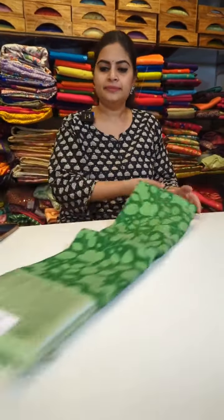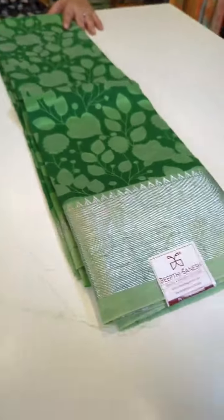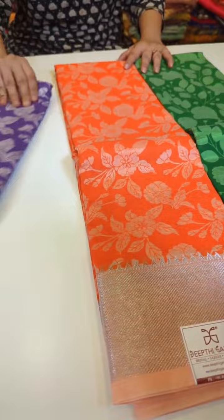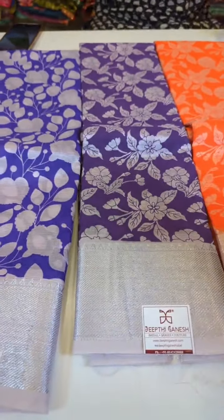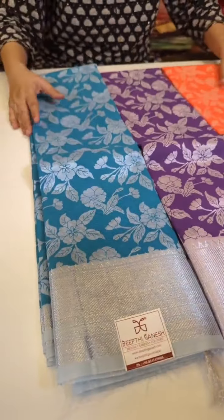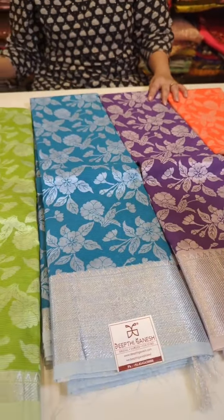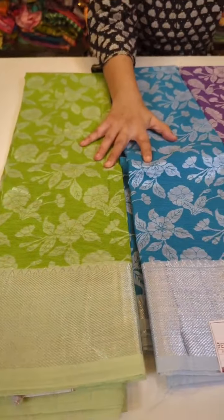Now let's quickly move on to Mangalgiri pattu. We have digital prints, nice warli art, and floral prints — many styles in Mangalgiri pattu. Price is 5,500. The digital print price range for Mangalgiri pattu is 5,500, and they come with silver zari borders. One is a vibrant orange — colors like orange and reds look totally different from other weaves.